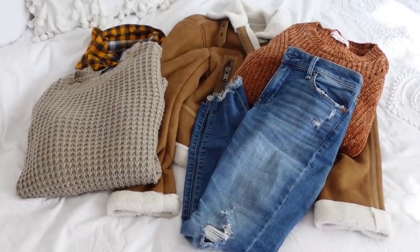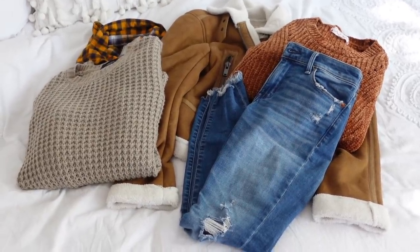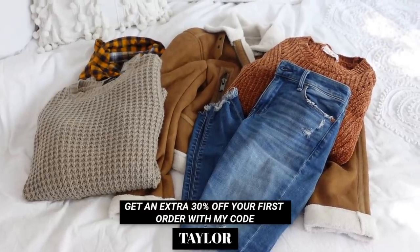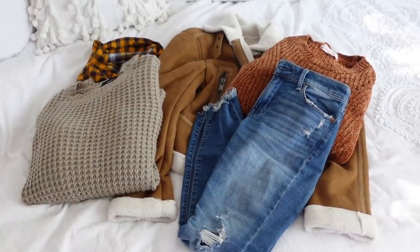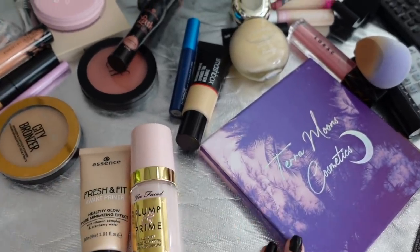The waffle-print sweater is really comfy and actually really long — it could almost be a sweater dress on me since I'm 4'11". Those were a few of the pieces I picked up from ThredUP for fall. If you want to do some online thrifting yourself, use the code TAYLOR for 30% off your first order — link is down below.